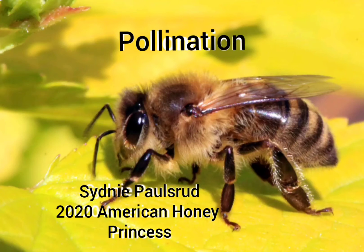Hello everyone, my name is Sydney Palsrud. I am the 2020 American Honey Princess, and today I'm going to talk to you about the process of pollination and include some short video clips to show you the process as well.